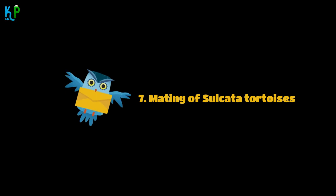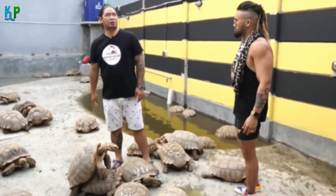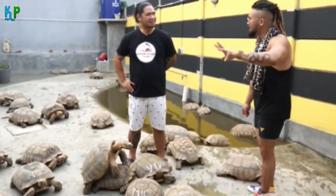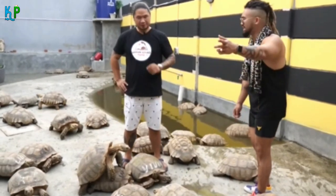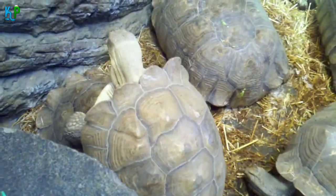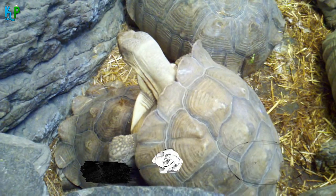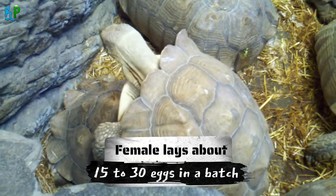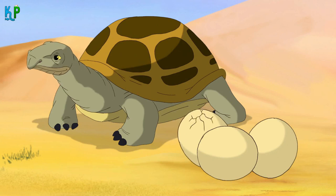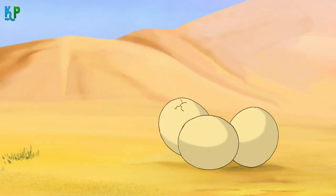Fact 7: Mating of sulcata tortoises. The mating season occurs right after the monsoon, with September through November being the ideal period. Since males are aggressive and polygamous, they ram into multiple females to mark their territory. At the end of the mating season, a female lays about 15 to 30 eggs in a batch, which the mother incubates for about 9 months. The eggs hatch and hatchlings emerge in about 90 to 180 days.